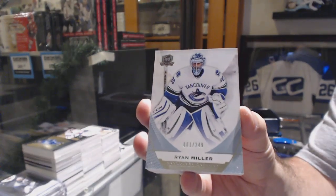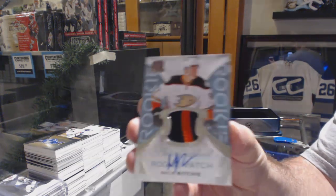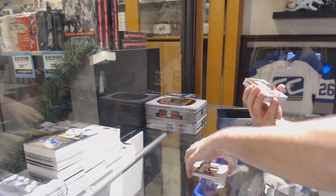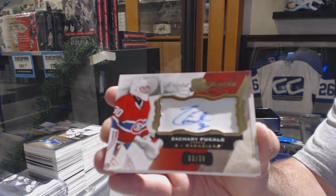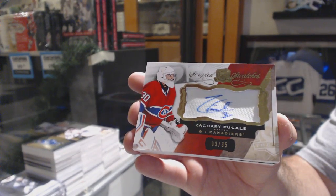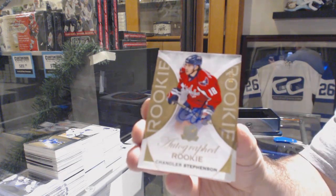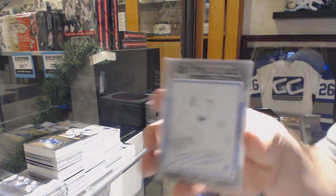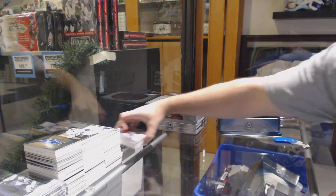249 for the Vancouver Canucks — Ryan Miller. For the Anaheim Ducks to 249 — Nick Ritchie. Number to 35 scripted swatches for the Montreal Canadiens — Zachary Fucale. For the Capitals — number to 36 gold rookie auto, Chandler Stevenson. For the Vancouver Canucks — 101 printing plate auto, Jared McCann. And a Kyle Bond 249 rookie patch auto for the Hawks.